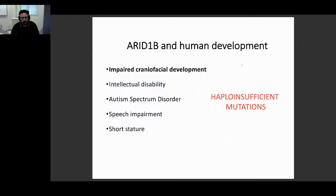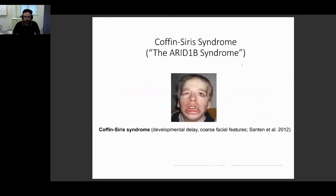ARID1B mutations are all haploinsufficient because loss of both copies of ARID1B is not viable, neither in mouse nor in humans. ARID1B mutations are associated with different arrays of intellectual disabilities and also with different degrees of craniofacial abnormalities. ARID1B is the main cause of Coffin-Siris syndrome, a neurodevelopmental syndrome in which 80% of patients have ARID1B mutations and 10% have ARID1A mutations, presenting with different levels of intellectual disability and clear craniofacial features.